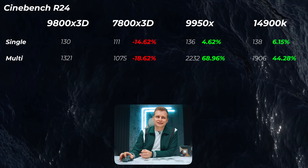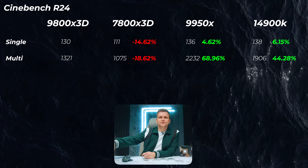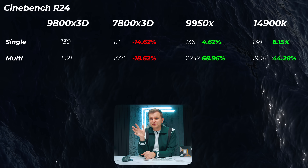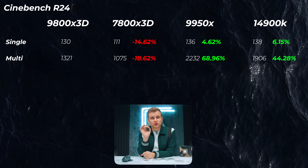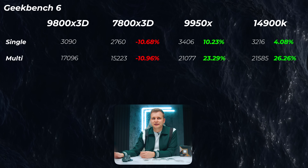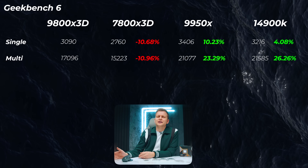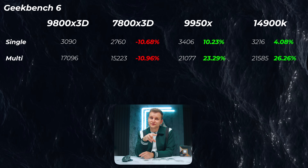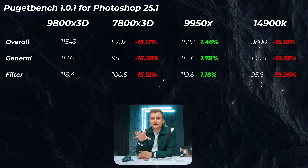Looking at Cinebench R24 with the 9800X3D as the baseline: the previous generation 7800X3D is 14–19% slower in single and multi-core scores — a solid generational boost. The 9950X is about 5% faster in single-core and roughly 70% faster in multi-core. The 14900K is about 6% faster in single-core and about 44% faster in multi-core. In Geekbench 6, the 7800X3D is about 10–11% slower; the 9950X is 10% faster in single-core and ~23% faster in multi-core; Intel is ~4% faster in single-core and 26.3% faster in multi-core.